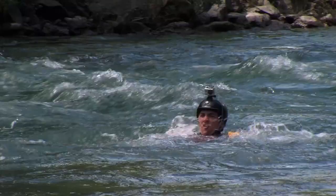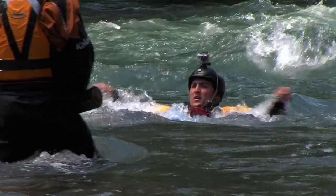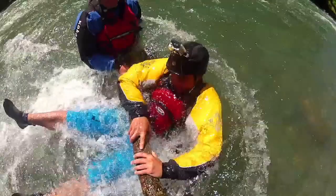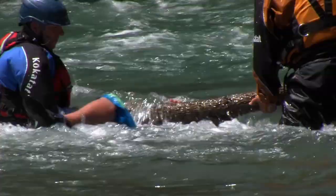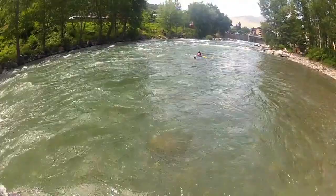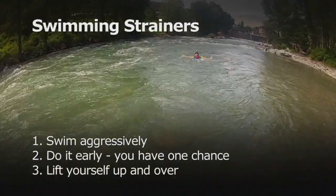Swimming strainers. In the first example, the swimmer approaches the simulated strainer in a defensive position, and once on the strainer, even in this easy flowing water, a strong swimmer cannot pull themselves up and over against the flow. Going under and through is a dangerous option because you never know what lies underneath. Your best option is to avoid strainers in the water at all costs. If a strainer is unavoidable, adopt an aggressive position and actively swim faster than the flow, then try to lift your body up and over the strainer.